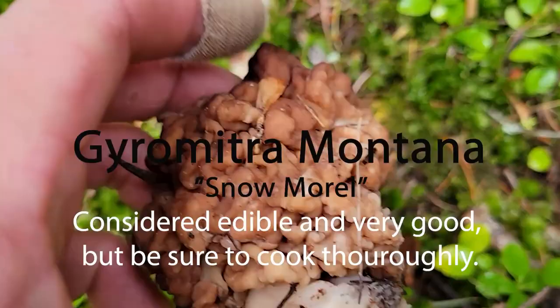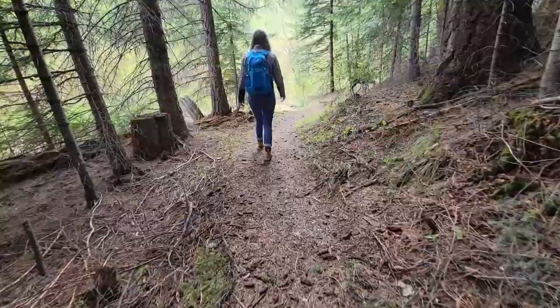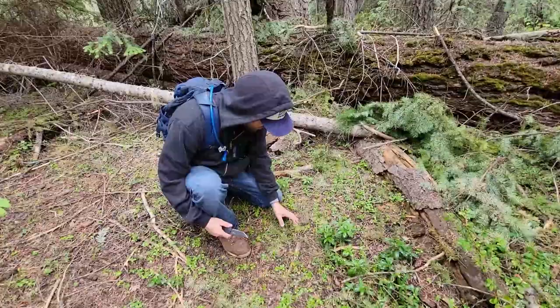Right here we found a Gyromitra montana, also known as a snowbank morel. Supposedly these are edible — good edibles. But cook them well.